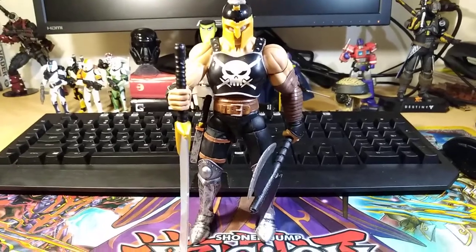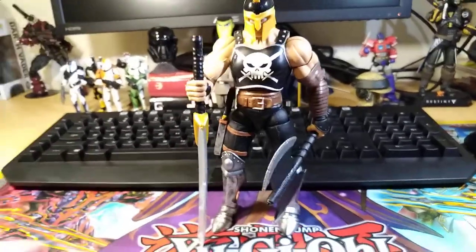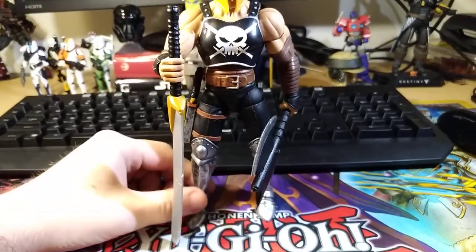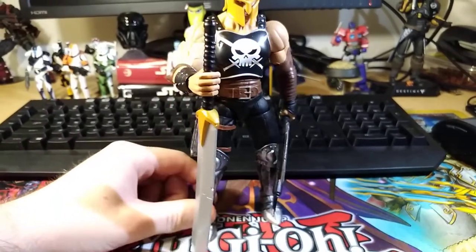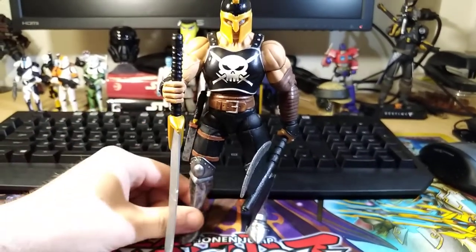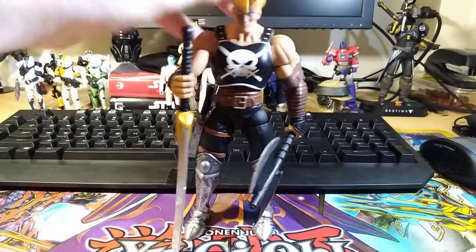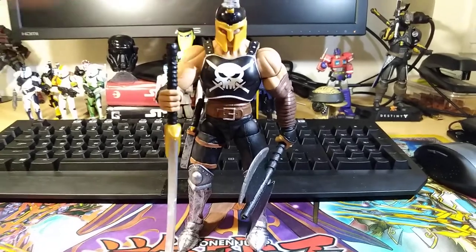Next is the Ares figure from the Thor Ragnarok wave. Another really cool one I'm happy to pick up. Again, not a character I'm super invested in, but it's a really fun action figure. Articulation is pretty good and updated in some areas. Sculpt's great. The paint apps are really good. I love all the accessories — it comes with a knife you can put in his sheath, a big sword, an axe, and you can remove the helmet. He's got some pretty cool paint apps on the face to make him look godly. Really awesome figure.